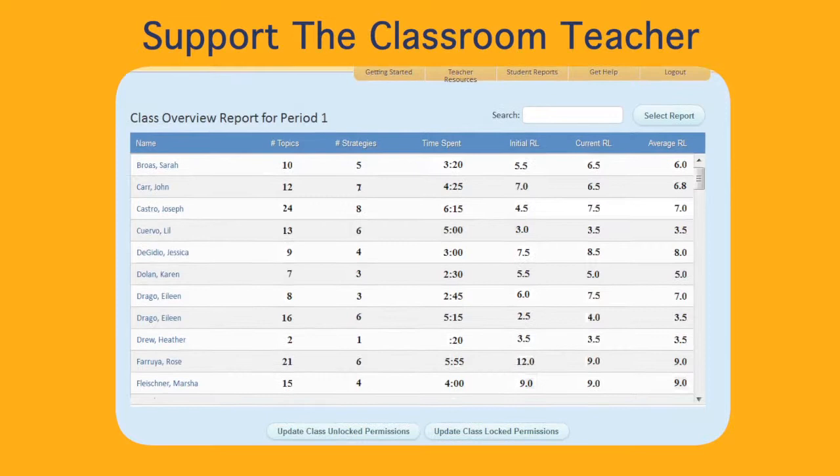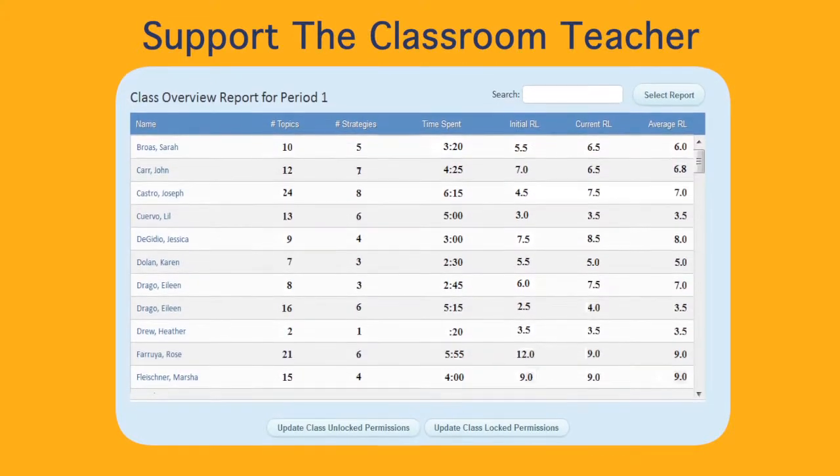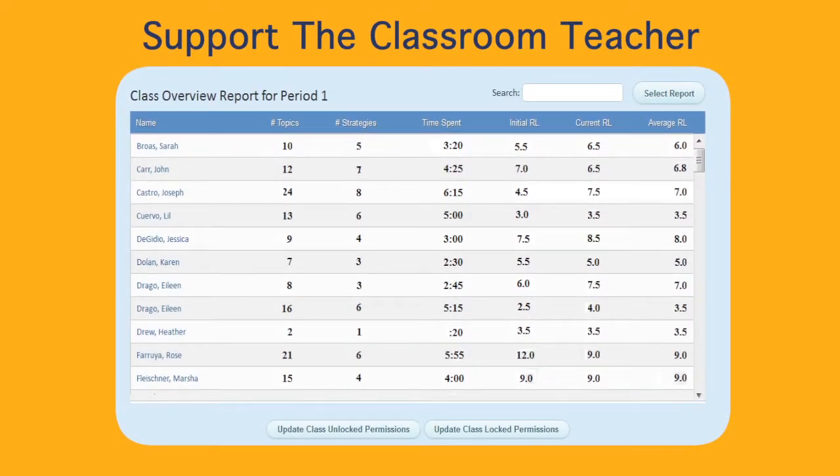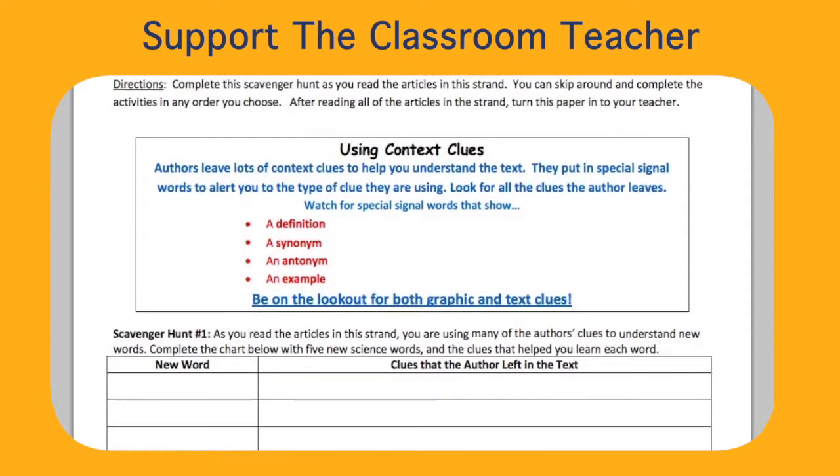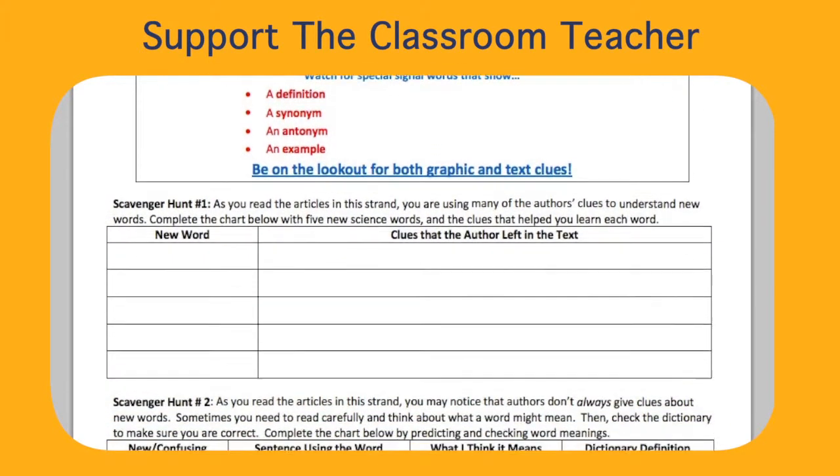Teachers can access real-time student score reports to monitor progress and to group students who struggle with specific content or strategies. They can then download printable lessons to target instruction for classes, groups, or individuals.